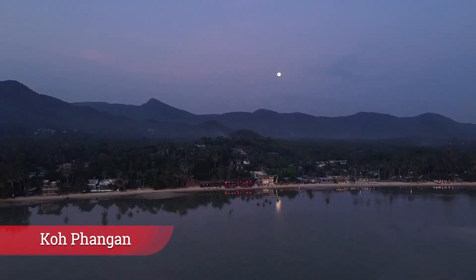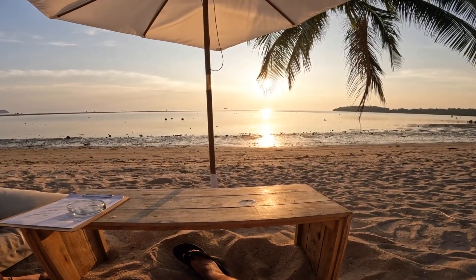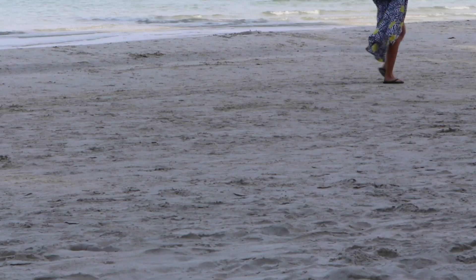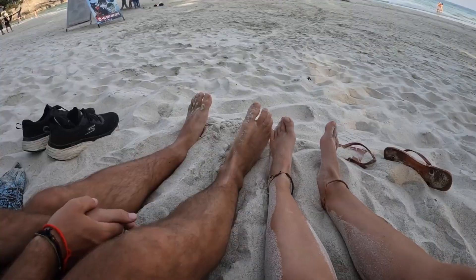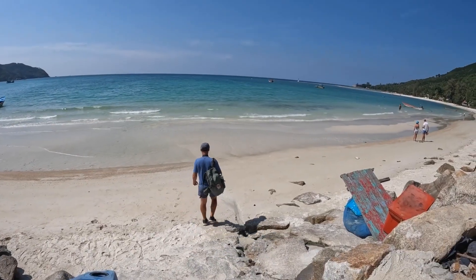Koh Phangan. Koh Phangan is certainly one of Thailand's best islands. It's also an island of contradictions — it hosts the country's biggest beach party, yet has some of the most secluded and pristine spots. It has a very cosmopolitan group of expats, but manages to retain a strong local vibe.